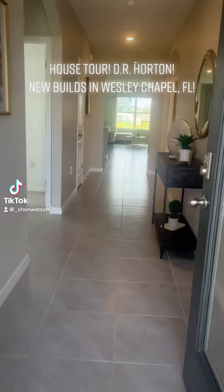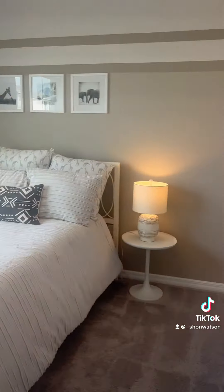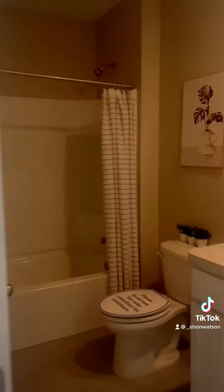This is the DR Horton Cali model, four bedrooms, two bathrooms. Here's bedroom number one — very nice. And here's bathroom number one.